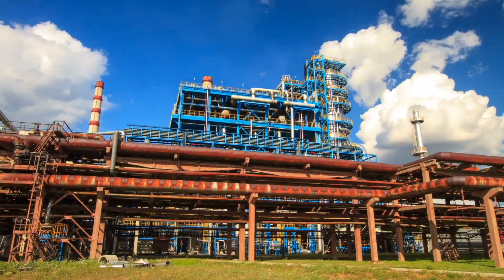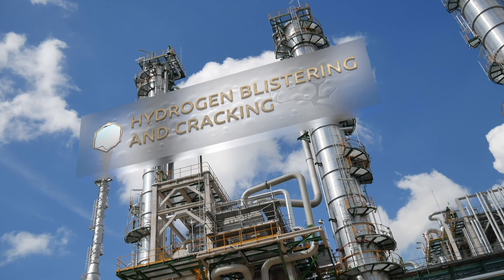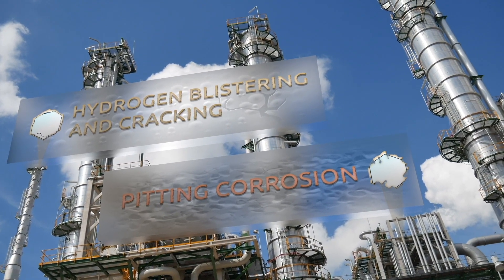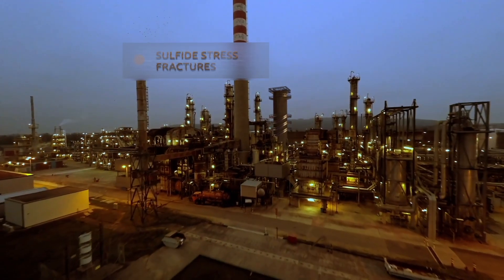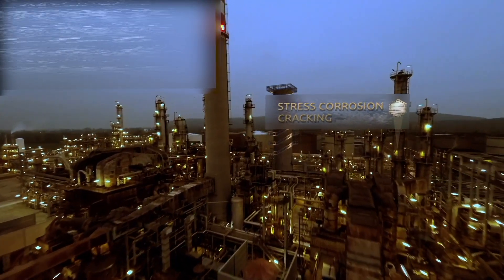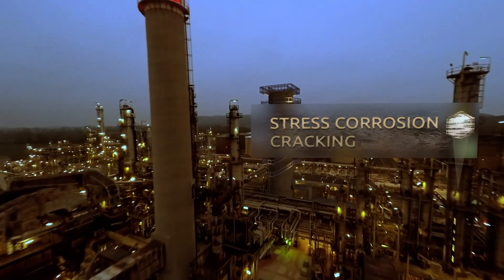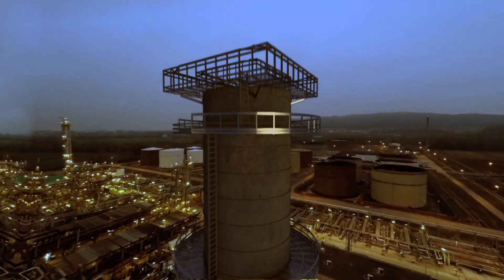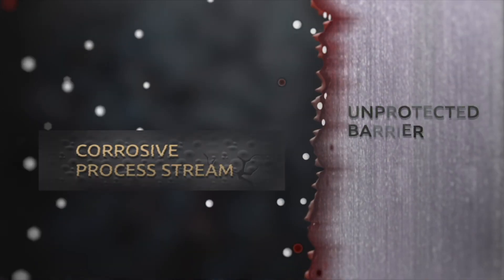Oil and gas production refineries and petrochemical facilities are inherently susceptible to corrosion as various process streams and products interact with low alloy base materials throughout the process equipment. A wide variety of damage mechanisms can take their toll inside a vessel. These mechanisms may cause thinning, pitting, cracking, and or blistering of the shell, slowly causing material degradation and weakening the integrity of the pressure boundary.